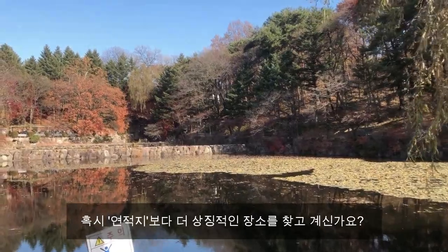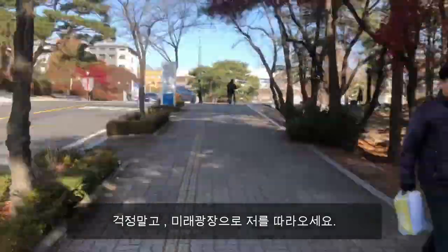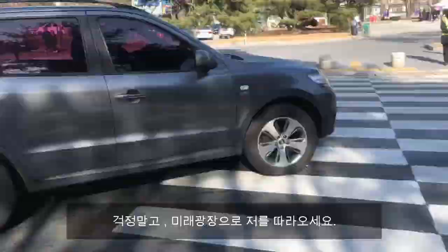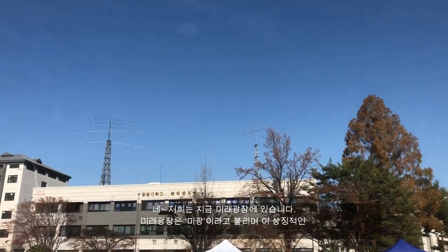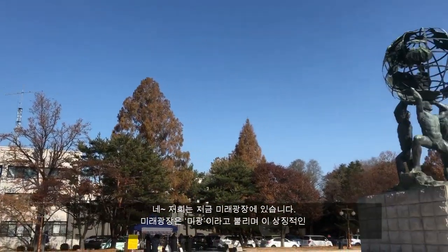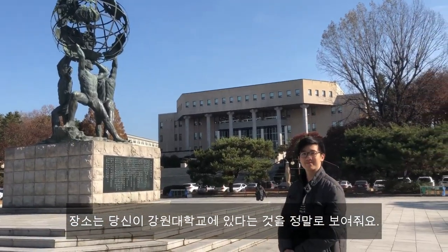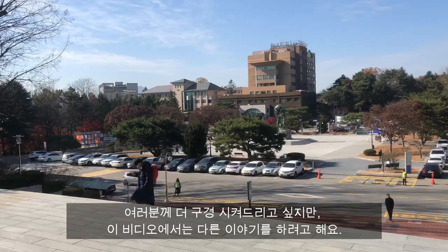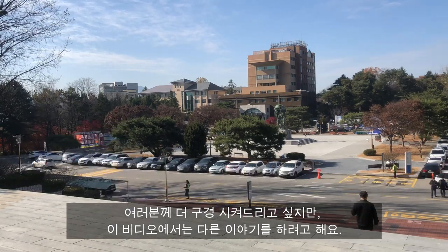Maybe you're looking for a more iconic place than the lake? No worries, follow me to Future Square. Here we are at Future Square. This iconic spot really shows that you are in Kanwon National University. I would love to show you around, but in this video, I'm going to talk about something else.